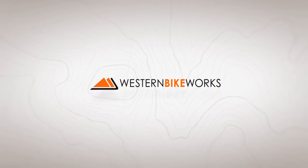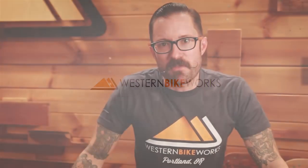Hey, I'm Dylan at Western Bike Works, and this is our Black Friday, Cyber Monday Picks from the Field. We're staring down the barrel of Black Friday and Cyber Monday, and the stoke is high here at Western Bike Works HQ.